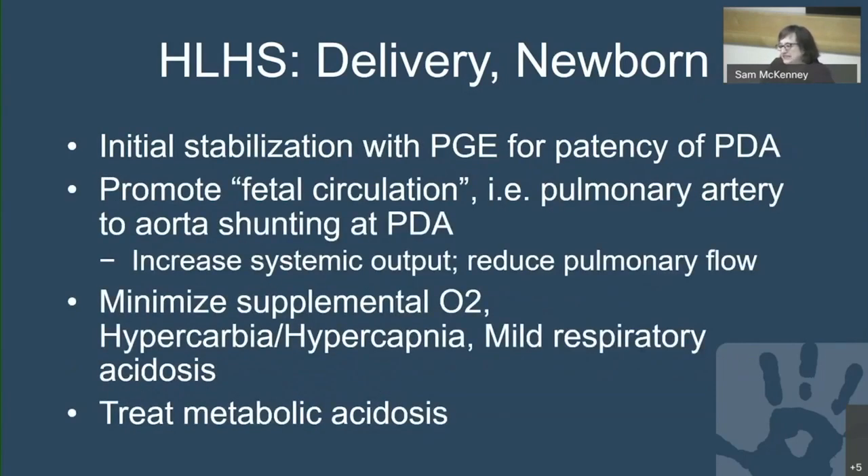These babies are initially stabilized medically with prostaglandin, which keeps the ductus arteriosus open. Our goal is to promote fetal circulation — blood flowing through the ductus arteriosus from the pulmonary artery to the aorta — increasing systemic output and reducing pulmonary blood flow. We minimize supplemental oxygen, occasionally use hypercarbia or hypercapnia to promote mild respiratory acidosis, and promptly treat any metabolic acidosis.